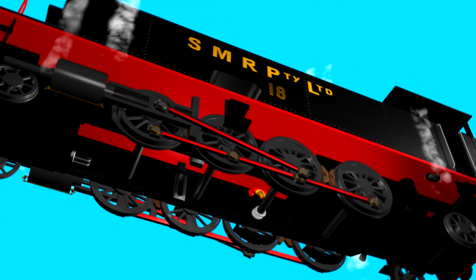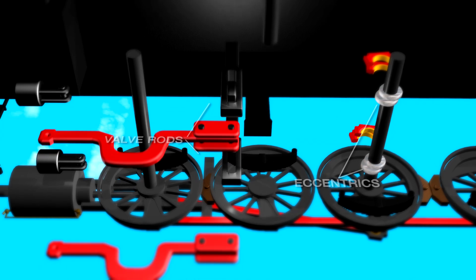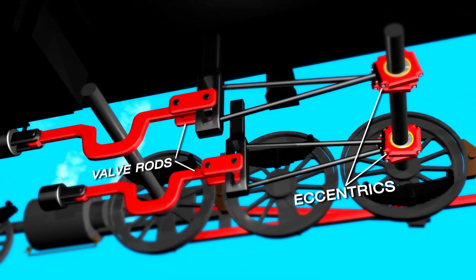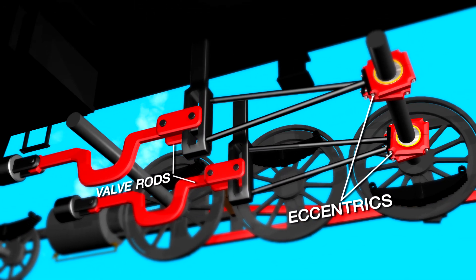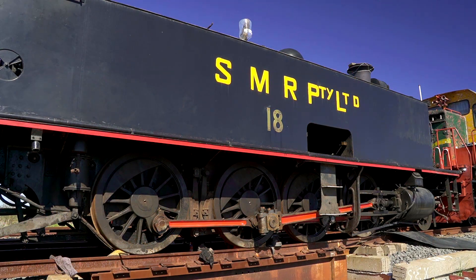Seen in this animation, the Allan-type mechanism connects to eccentrics on a main axle, to valve rods that admit steam to the cylinders. It's a precise job, and time-consuming, starting at the cylinder end of the loco.